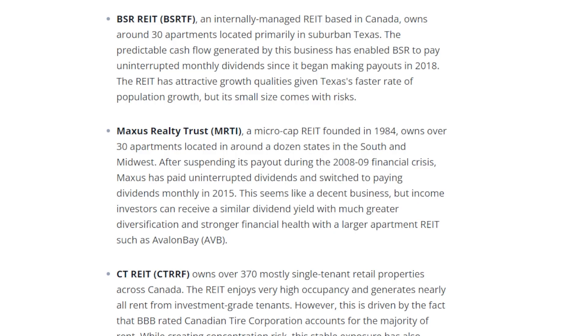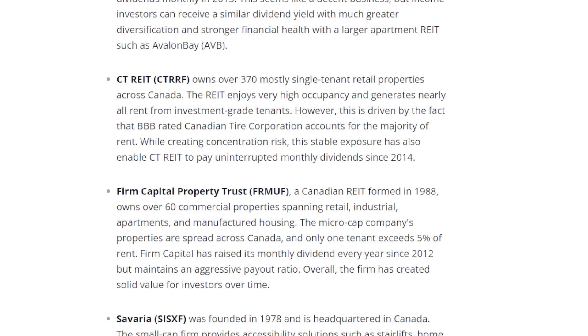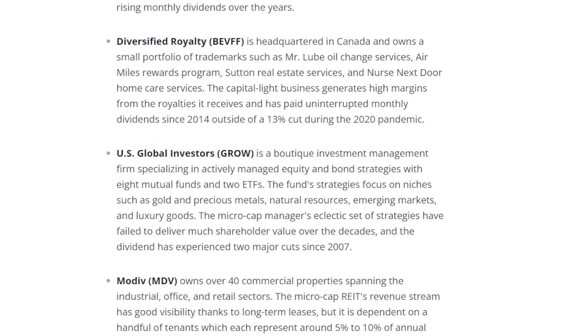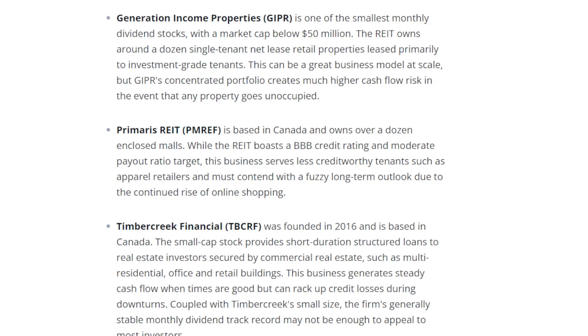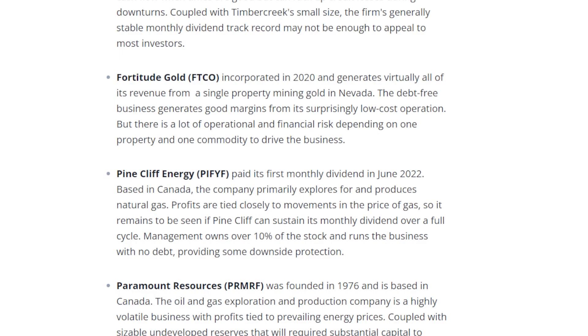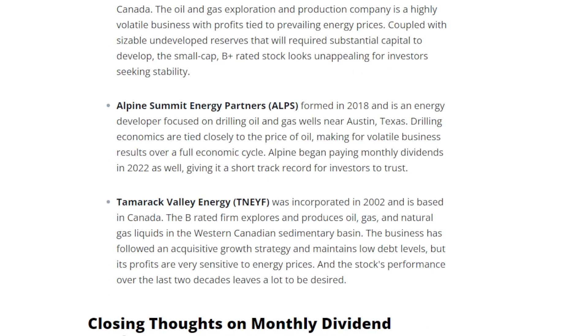For the rest of the list, these are mostly over-the-counter or very small micro-cap companies that are hard to find basic information on. They include BSRTF, a Canadian-based REIT owning around 30 apartments; MRTI, Maxis Realty Trust; CTREIT or CTRRF; FRMUF, Firm Capital Property Trust; SISXF, Saveria; BEVFF, Diversified Royalty; GROW, U.S. Global Investors; MDV, Motiv; FLGMF, Flagship Communities REIT; GIPR, Generation Income Properties, one of the smallest monthly payers with a market cap below $50 million; PMREF, Primaris REIT; TBCRF, Timber Creek Financial; FTCO, 42 Gold; PIFYF, Pine Cliff Energy; PRMRF, Paramount Resources; ALPS, Alpine Summit Energy Partners; and TNEYF, Tarmac Valley Energy.